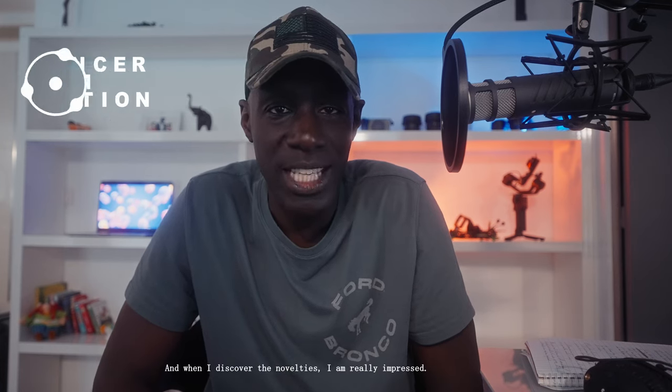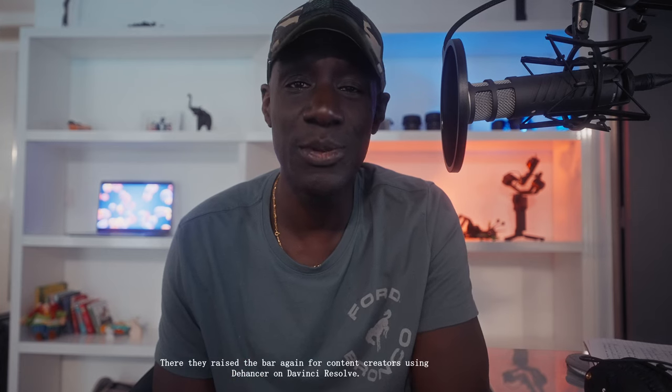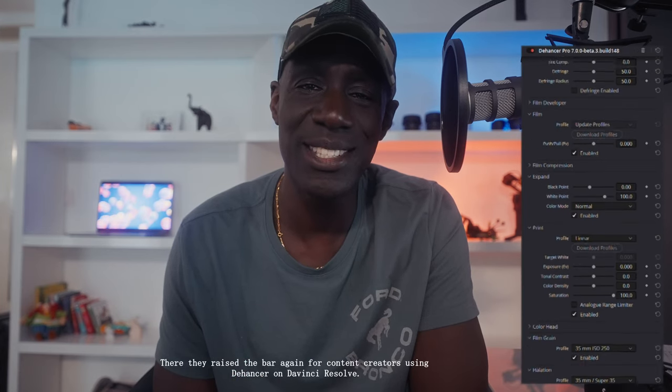I was contacted by the Deanser team, and when I discover new things, I'm really impressed. They are still at a high level for content creators using Deanser on DaVinci Resolve.